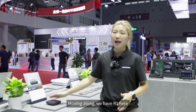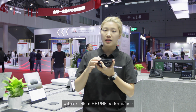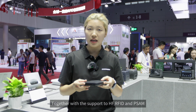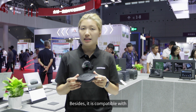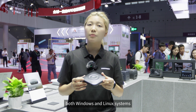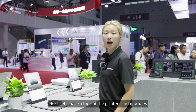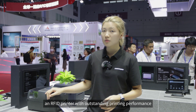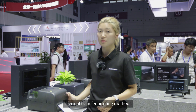Moving along, we have the R1 here. It supports multiple protocol standards with excellent HF/UHF performance. Together with support for HF RFID and PSAM, the R1 is able to read and write a wider range of tags. It is also compatible with both Windows and Linux systems. That's all for our fixed RFID readers. Next, let's have a look at the printers and modules. Here is the CP13, an RFID printer with outstanding printing performance, supporting both thermal and thermal transfer printing methods.